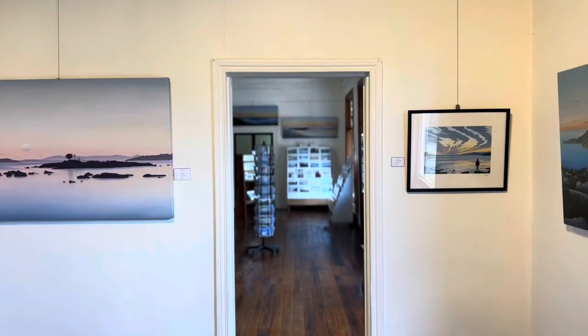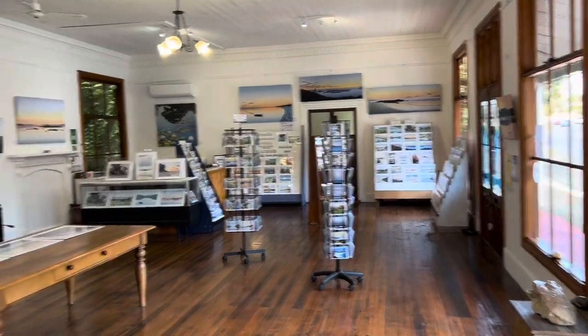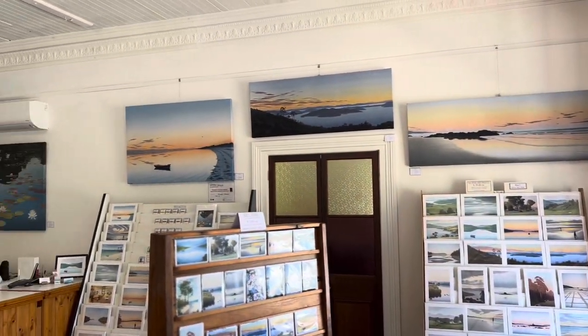We've been operating for 23 years here. These are all the oil paintings, and I also have prints, cards, all different size prints, and larger canvas prints which are quite popular. And yeah, three walls of originals.